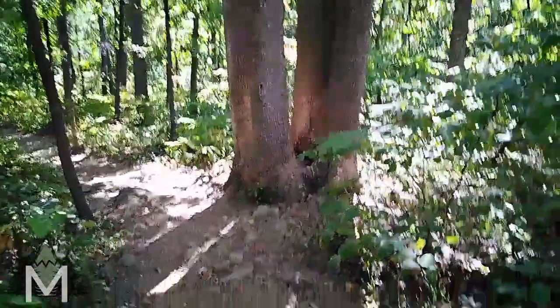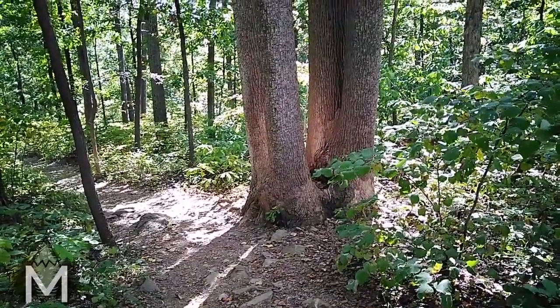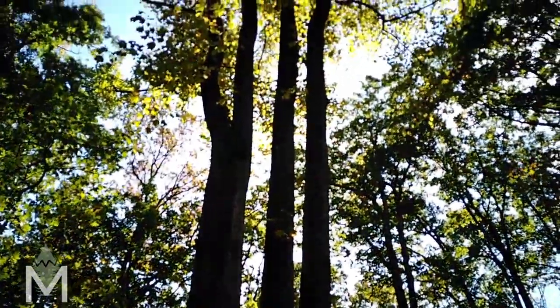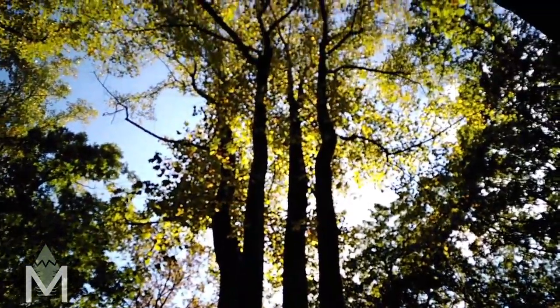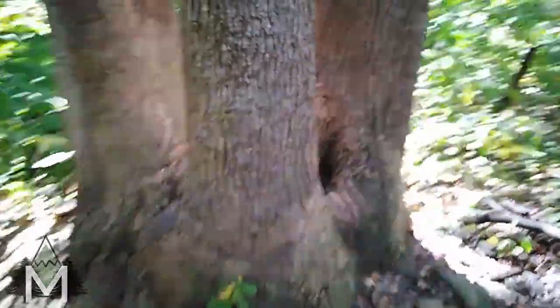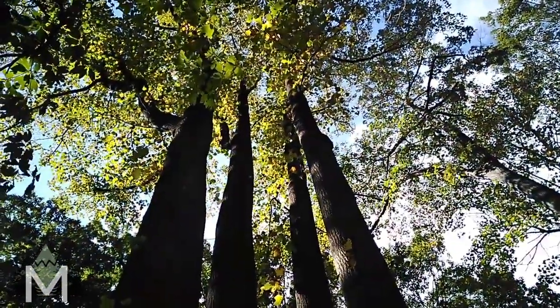Check out this neat tree. The bottom of it is like one conjoined trunk, and it's like these four individual trunks growing up from it. That's really neat. I wonder if there was like a massive tree at one point.